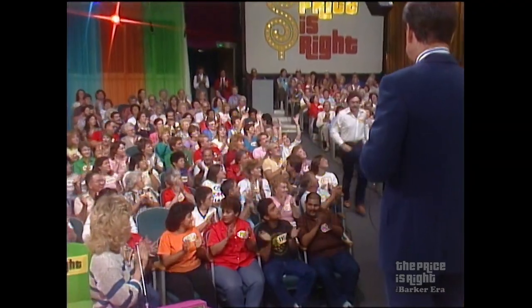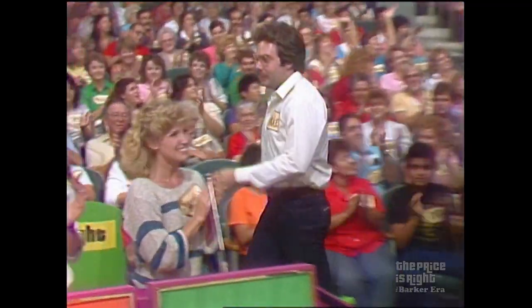Our next player is none other than Bradley Bickle. Come on down. You're the next contestant on The Price is Right. Bradley has arrived on stage, and so has the next item up for bids.